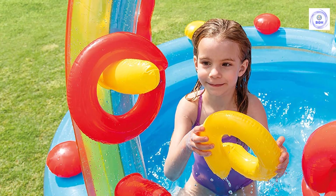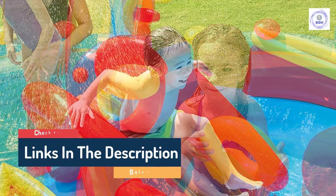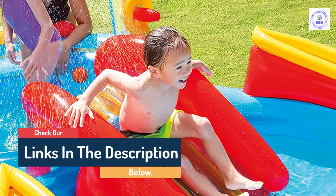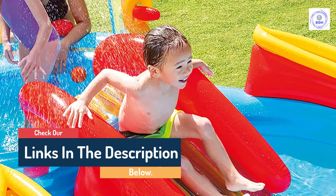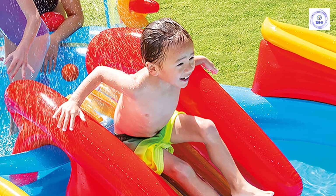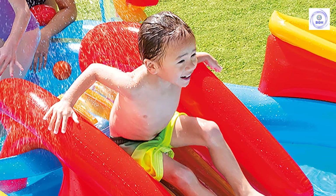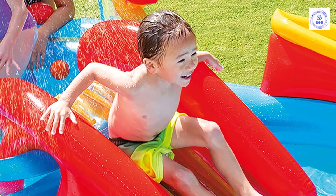The littlest users didn't love the spray in their face when using the slide, but it was easily lowered by decreasing the water flow from the connected water hose. Three to four children can have fun in the play center at one time. This Intex inflatable pool was simple to set up; however, filling the numerous individual air chambers took a bit of time.